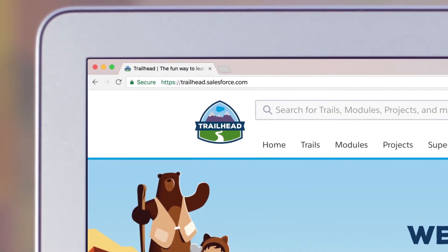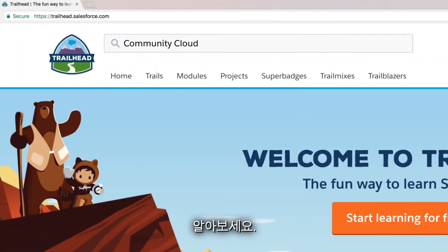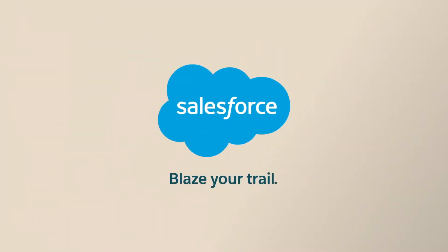Visit Trailhead to get started and see how to build beautiful CRM-powered experiences fast with Community Cloud. Blaze your trail with Salesforce.